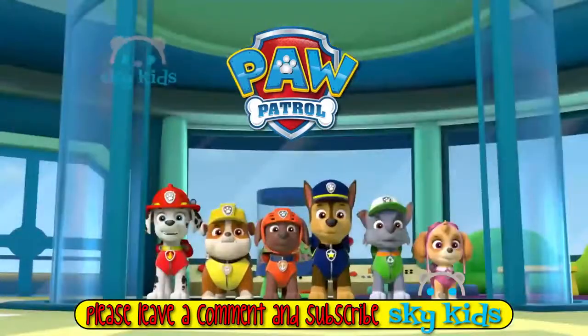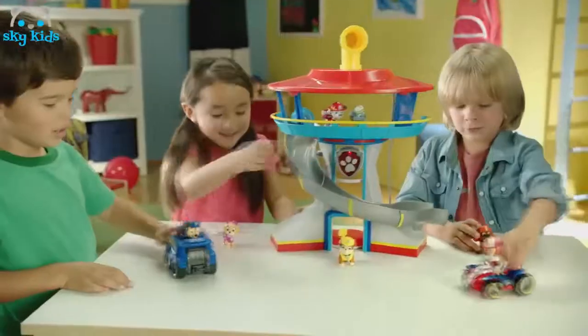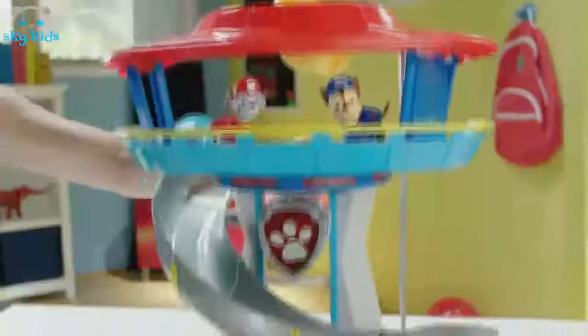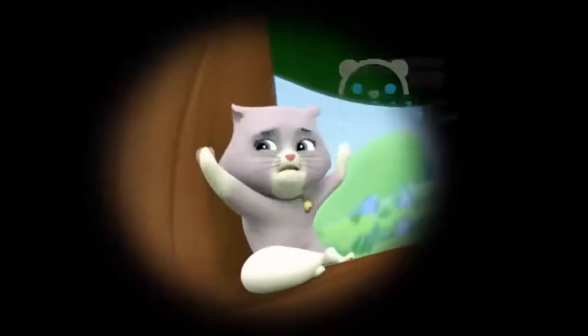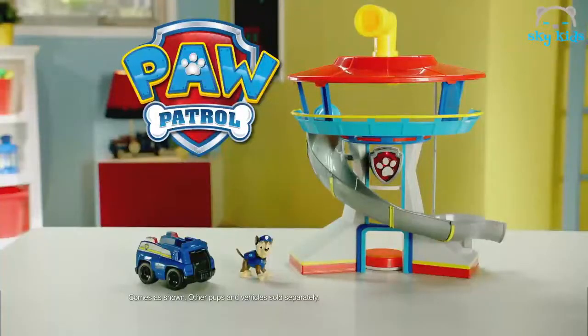Paw Patrol! Paw Patrol to the lookout! Introducing the Paw Patrol Lookout playset — send your favorite pups on real Paw Patrol adventures! Take the elevator to the top to get your mission from Ryder, and use the periscope to spot danger. Then slide down into the rescue vehicles and save the day! The Paw Patrol Lookout playset comes as shown; other pups and vehicles each sold separately from Spin Master.